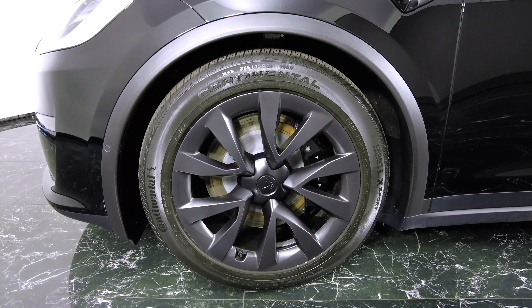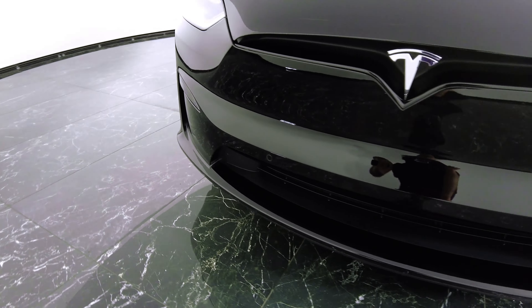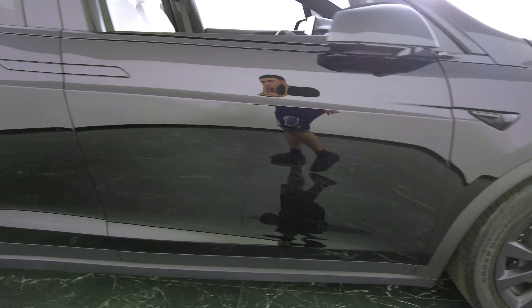This car is a five-seater version and it is a Plaid. I'm going to go in and show you guys all the details — take a look at the tires and the rims.